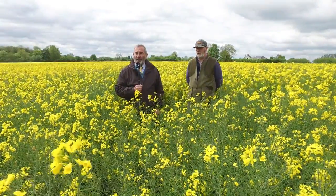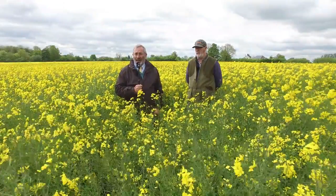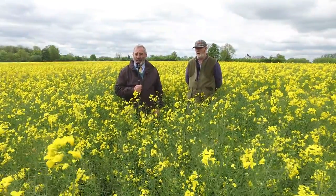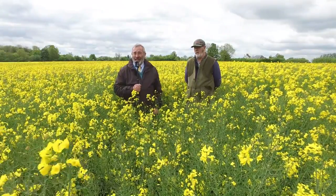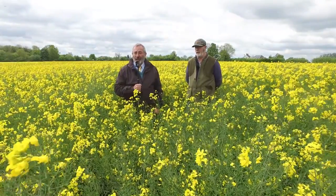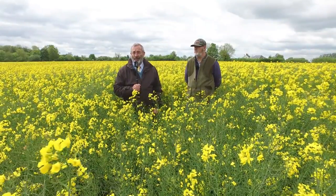These were established with no cover crops involved anywhere - straight behind the combine on the 9th of August, and they all came up beautifully with the rains we had back then and have produced a really, really good crop. With the prices this year, we're really pleased to have this crop of oilseed rape.